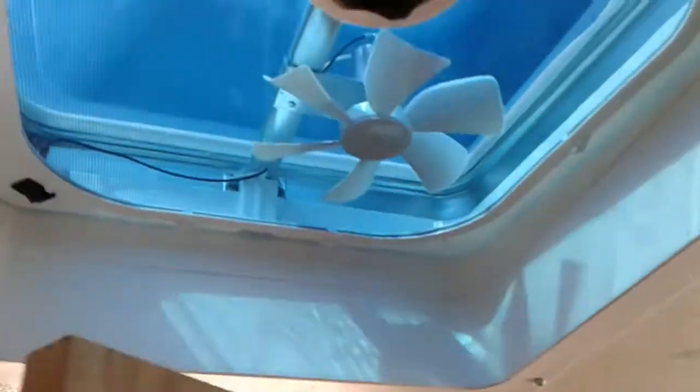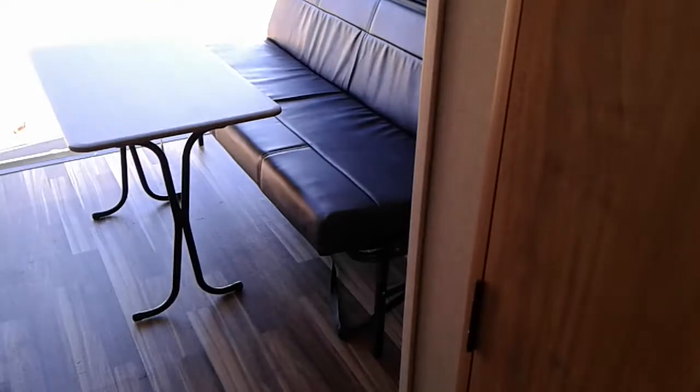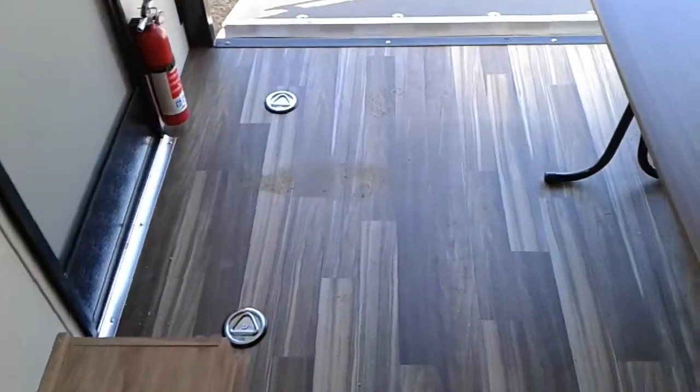Shower — it's got two vents. It's got four tie-down points.